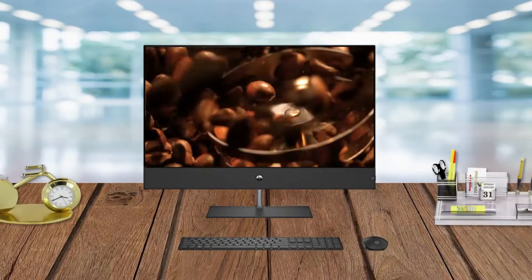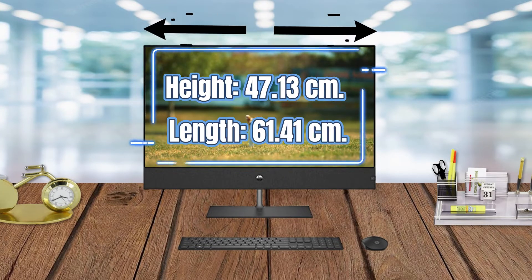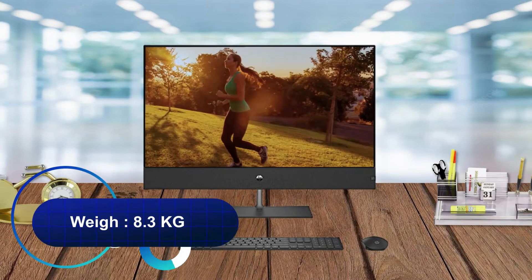This model's dimensions without stand: height 47.13 cm, length 61.41 cm, and weight 8.3 kg.